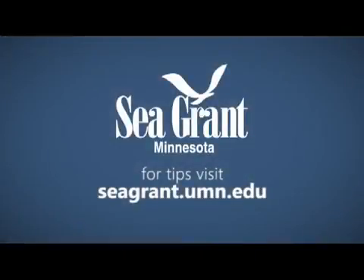Remember, knowledge is the best defense. Know the signs. If in doubt, don't go out. To learn more about rip currents, go online to seagrant.umn.edu.